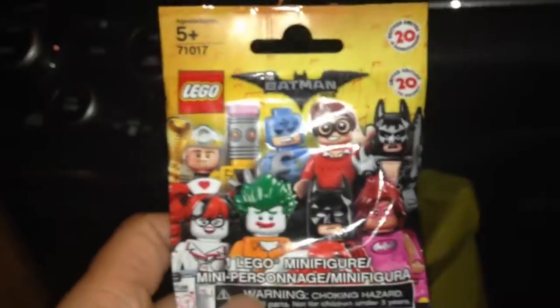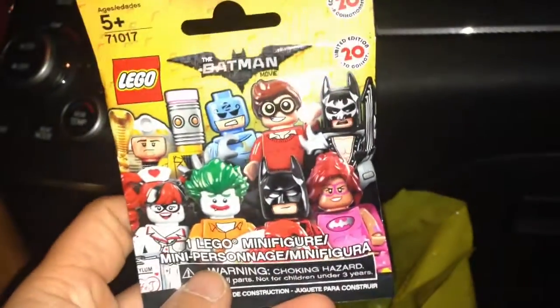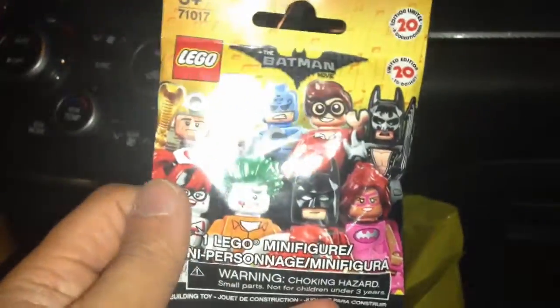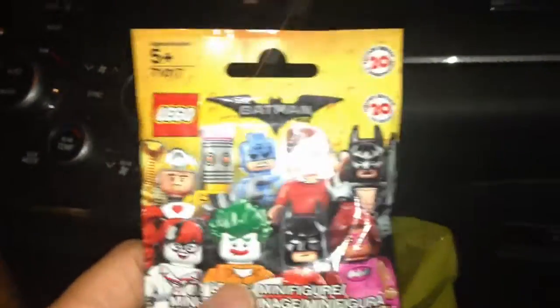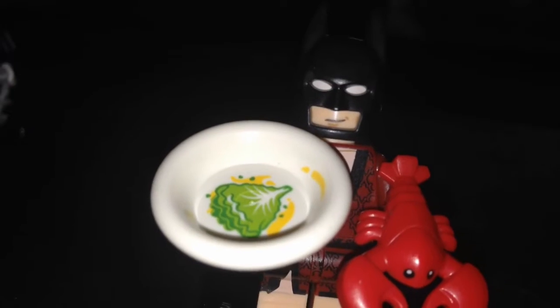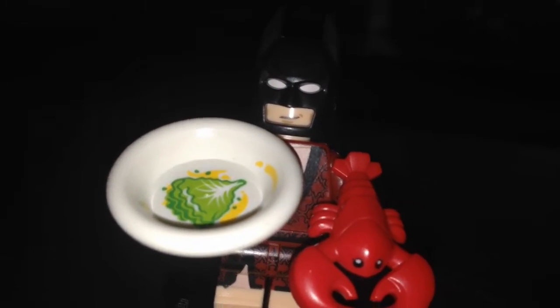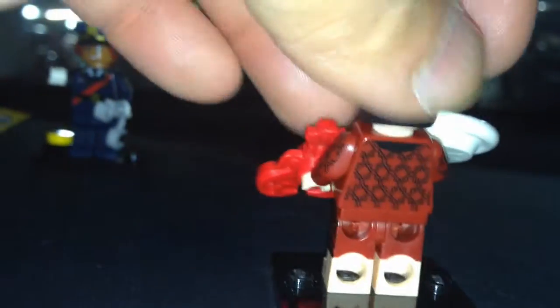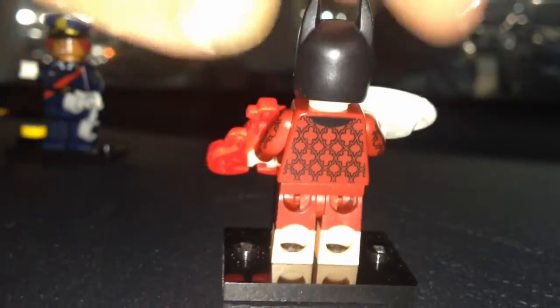Next package — I believe it's Lobster Loving Batman. I felt for the lobster and the plate, and I was right. You've got a plate with lettuce, a lobster, and a regular cowl from behind. He has some nice printing on his robe.